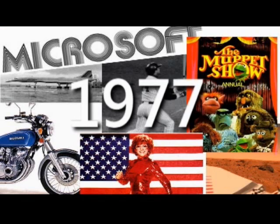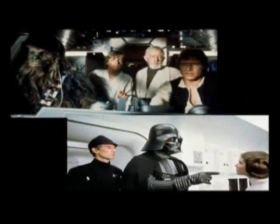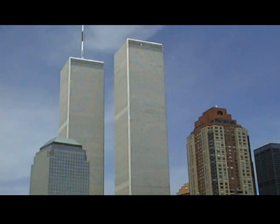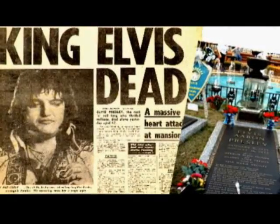Welcome to the history of Microsoft. It was the year 1977. The much-awaited space opera Star Wars became an instant success with robot co-stars C-3PO and R2-D2. New York City celebrated the completion of their new landmark, the World Trade Center, and sadly the king of rock and roll, Elvis Presley, died at age 42.